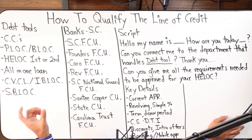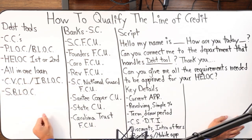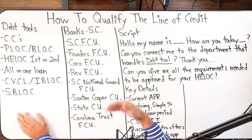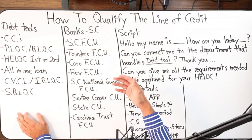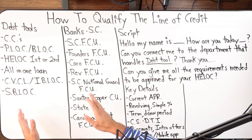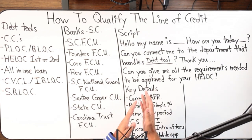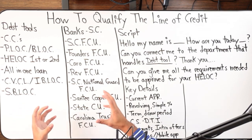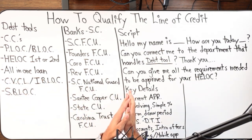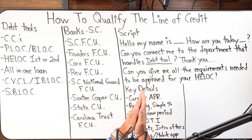With HELOCs you have fixed rate and variable rate options. When doing velocity banking, most people tend to go with the variable rate option because they often come with an intro rate offer — like 1.99%, 2.99%, or 3.5% — something really low compared to all other debts. That rate gets locked in for say six months, one year, or sometimes as long as two years, and then it jumps to the variable rate. But in that first year or two of velocity banking, you can cause so much damage to your debt that even if the rate jumps — say from 2.5% up to 5.5% — it's not going to significantly affect you.